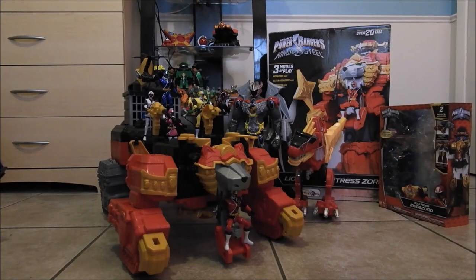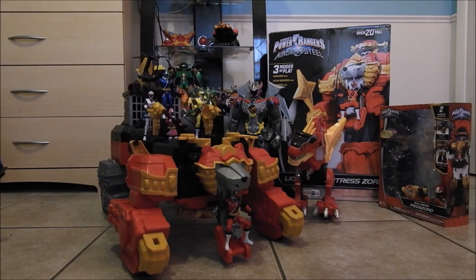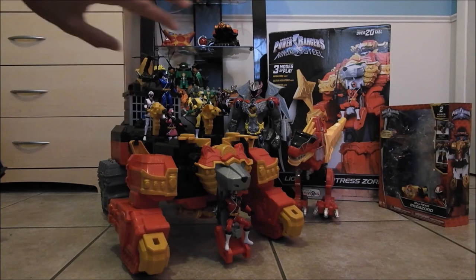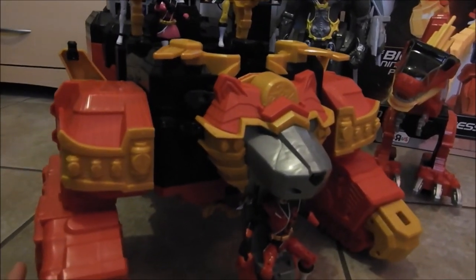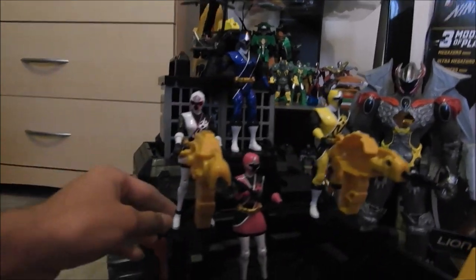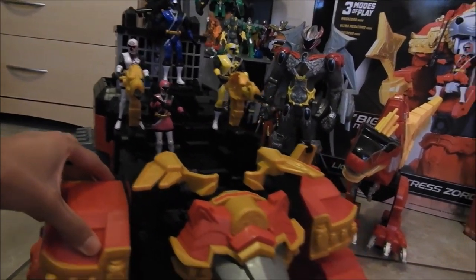Alright guys, so here we are. Here is the Lionfire Fortress Zord in its Fortress mode. You guys can see I have all the little Power Ranger figures lined up posing in the big playset mode. In the back, I have the villain in the jail cell — this guy actually comes with a little jail cell that you can put villain figures in. As you guys can see in the background, I do have some of the Megazords and Zords from past Power Rangers toy lines. They have little pegs you can put the figures on so that when you move the Zord in its Fortress mode, they won't fall.